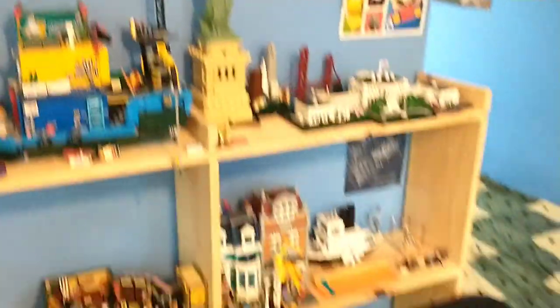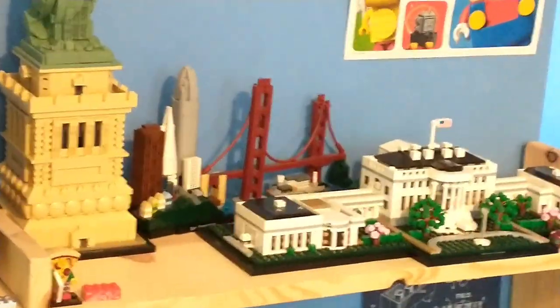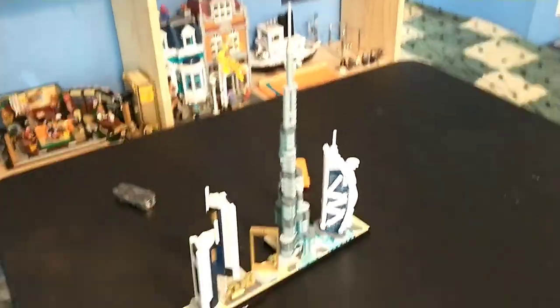It's a bit of a bummer because I literally just made a video on my entire architecture collection. What I'm planning to do is probably a comparison of this and the San Francisco Skyline. I think that'd be an interesting comparison — see which one's more worth it, which one looks better, just kind of a comparison between the two. I think that would be very interesting. Planning on reviewing this one tomorrow.